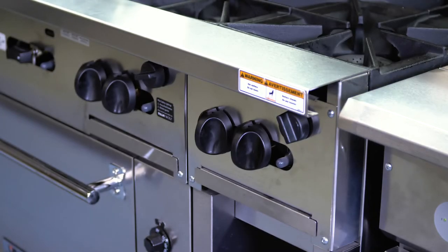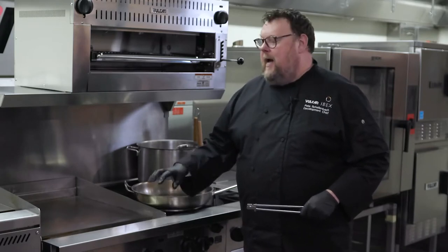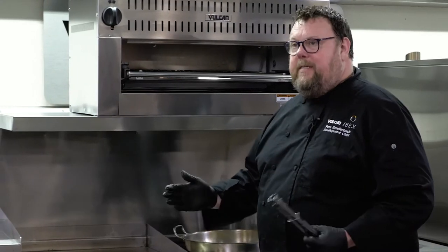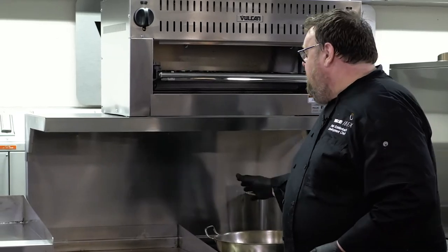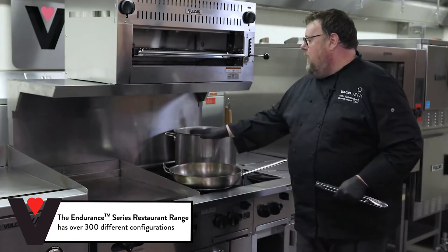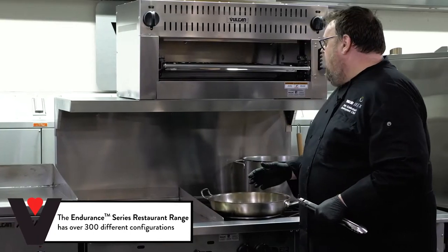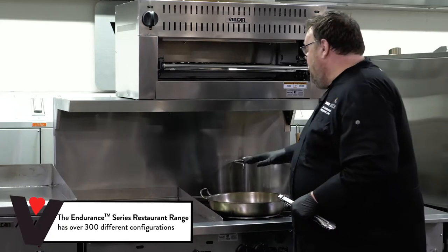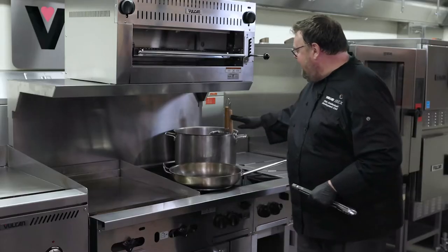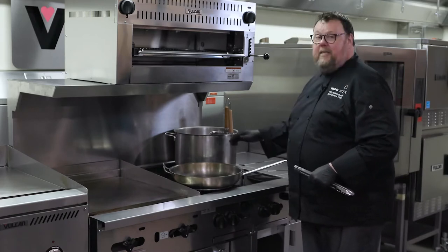The important thing I want everybody to take away is the modularity of this range. Because of the way it's engineered, it can be built in over 300 different configurations — whether that be a griddle, a charbroiler, or these open burners. The front burners are a little smaller, and you can see the size of the pot I've got on the back burner here — it is huge.